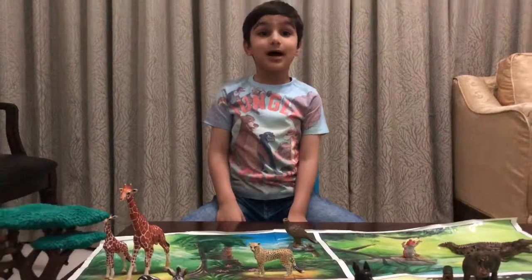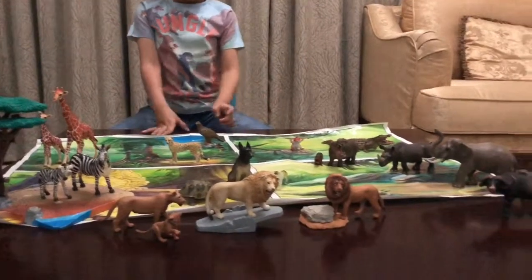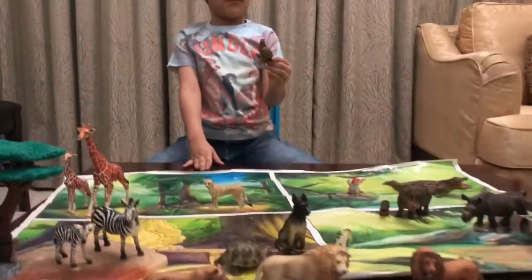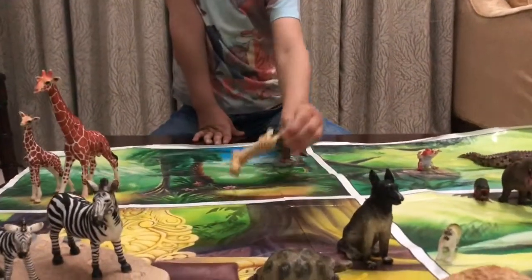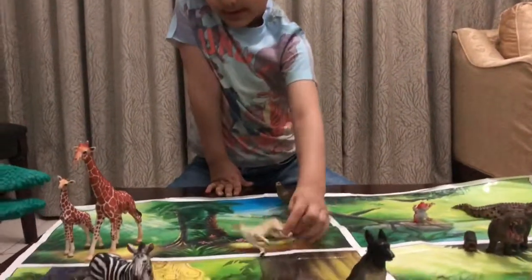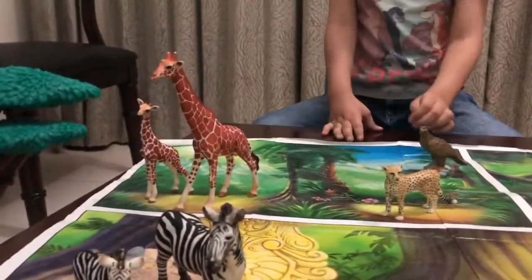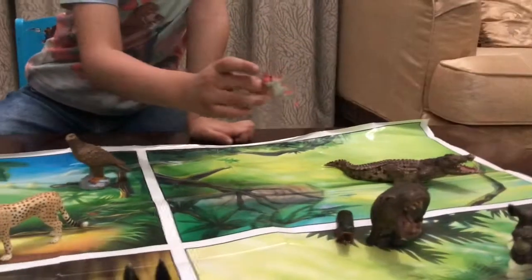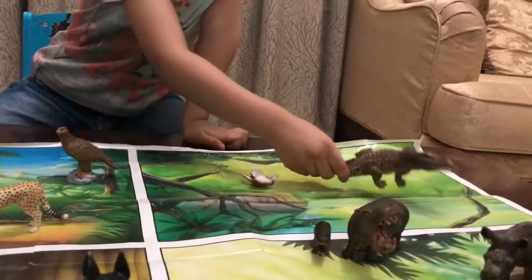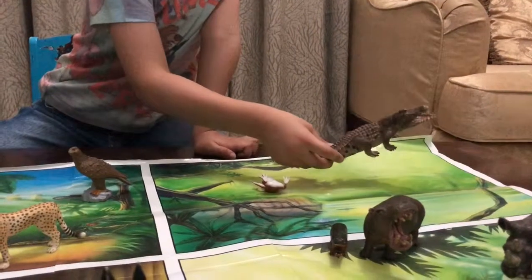Hi everyone, these are my African animals. This is a peregrine falcon, this is a cheetah, this is a giraffe, this is an African frog, and this is a crocodile.